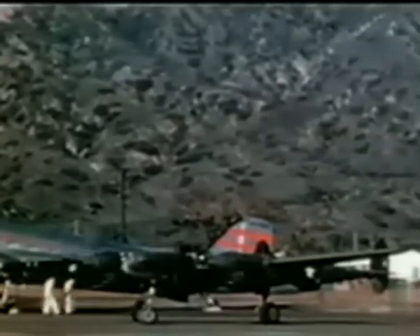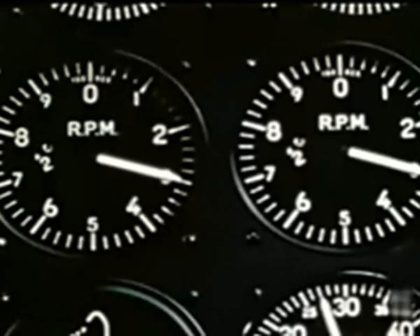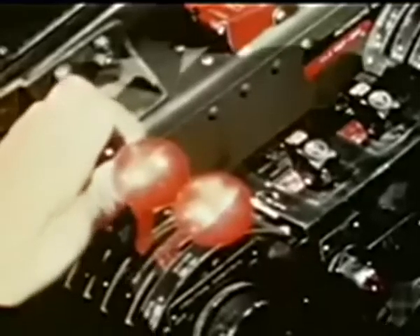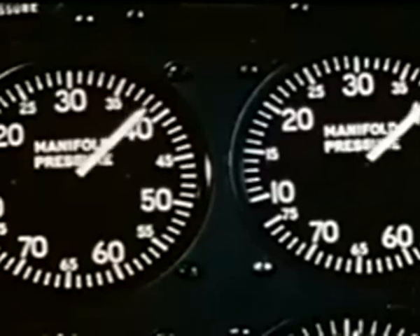Once in position at the head of the line, we run up a mag check. Propellers are checked in the automatic position. By trying the governors, we make certain that they're really governing. Booster pumps are switched on to ensure adequate fuel pressure in the event of engine fuel pump failure. Brakes are held while both throttles are advanced to get the maximum allowable manifold pressure — in this case, 40 inches.